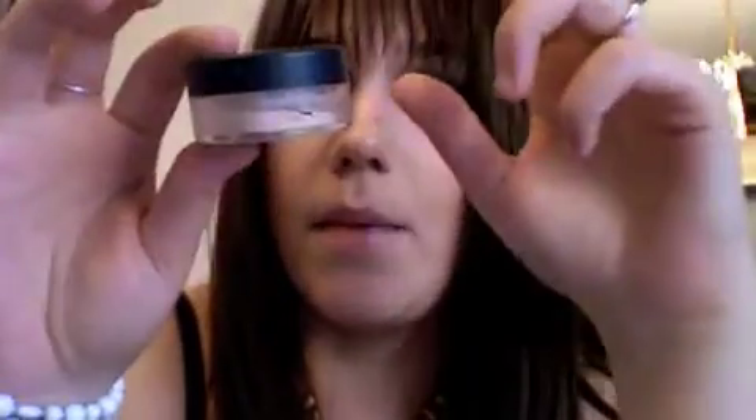Which is why when I buy Mineral Veil, I buy the small amount. On the Mineral Veil there's the little symbol right there — another 12 months — which is the general guideline for powders, a year or more depending on how you use it. MAC Studio Fix — there's no number on this that I can see, but again, one year or more. Clean your brushes.